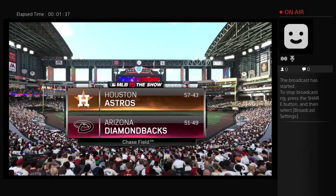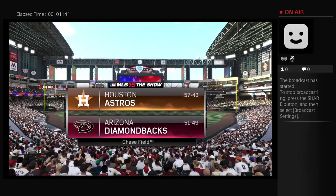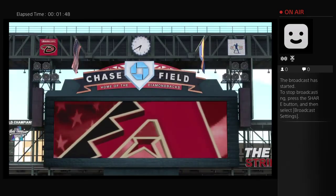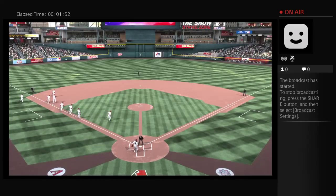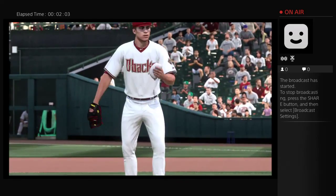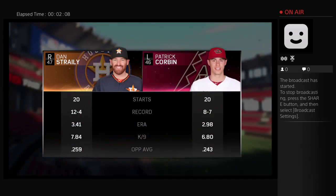From Chase Field in Phoenix, tonight the first of this quick two-game series between the American League's Houston Astros and the Arizona Diamondbacks. Before we get too much further, here's a look at each manager's starting lineup for the opener, and a quick look at our two starting pitchers with their numbers.